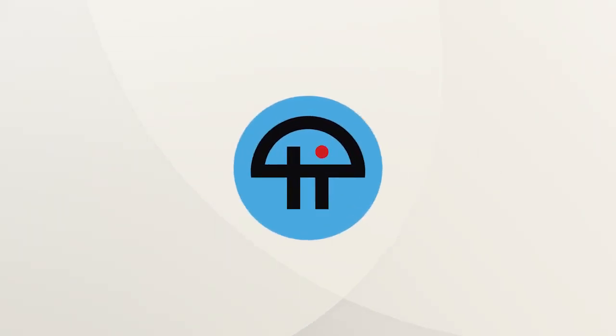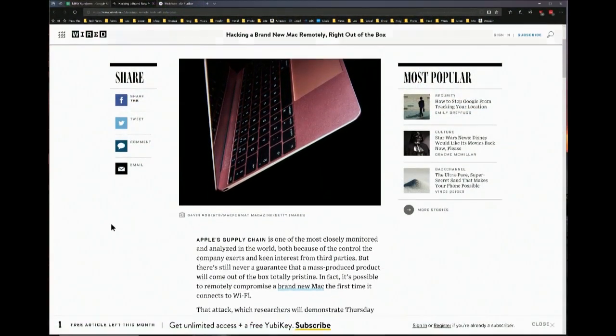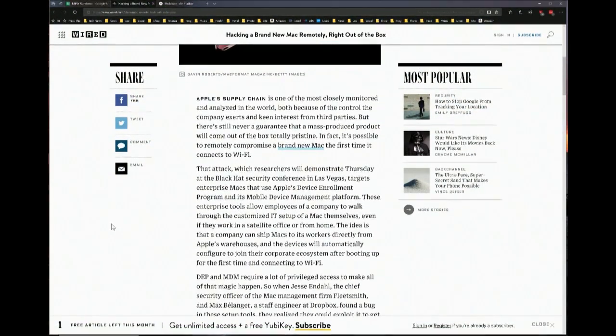This is TWiT. Hacking a brand new Mac remotely right out of the box — Lily Hayne Newman. It's another one of those Black Hat demos.